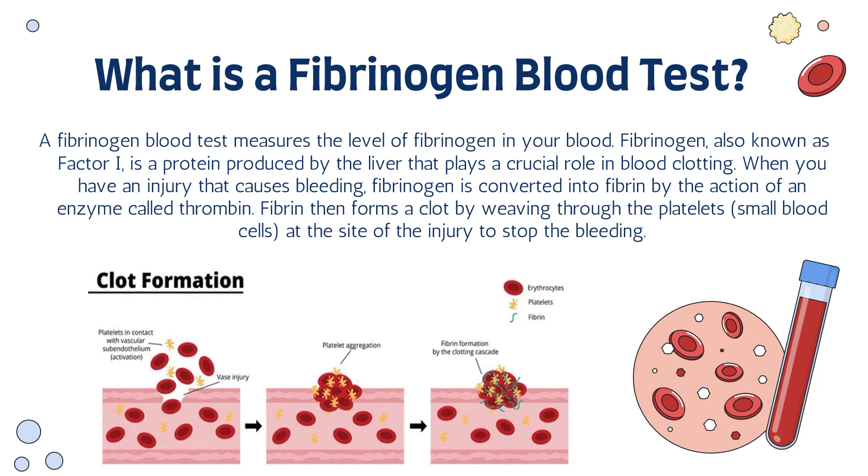When you have an injury that causes bleeding, fibrinogen is converted into fibrin by the action of an enzyme called thrombin. Fibrin then forms a clot by weaving through the platelets — which are small blood cells — at the site of the injury to stop the bleeding.